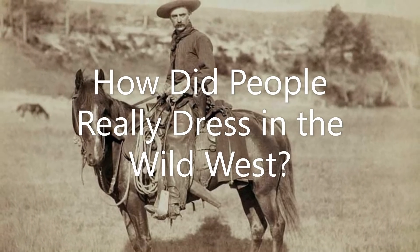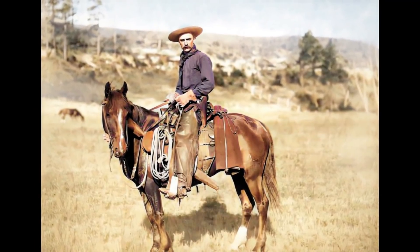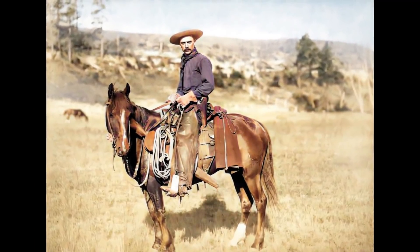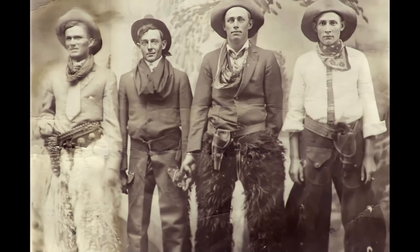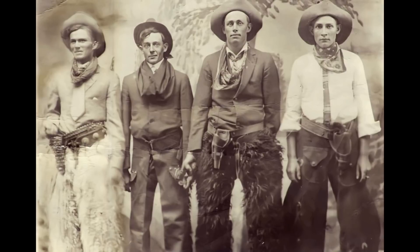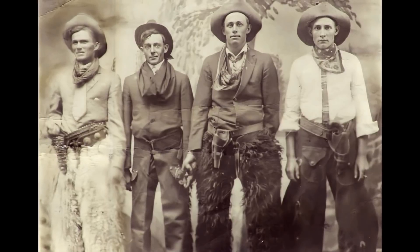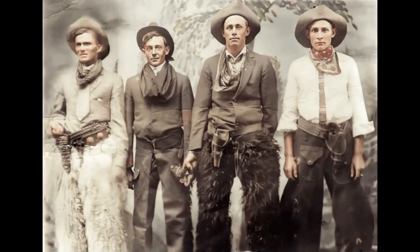How did people really dress in the Wild West? Contrary to popular belief, the style of hat worn at that time doesn't matter as long as it had a wide rim. Cowboys would save months of their salaries just to have custom-made boots made for them. By the end of this video, you will discover why cowboys were eager to have a pair of personalized boots. But first, let us show you what people wore in the Old West.